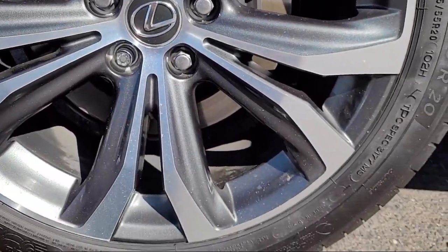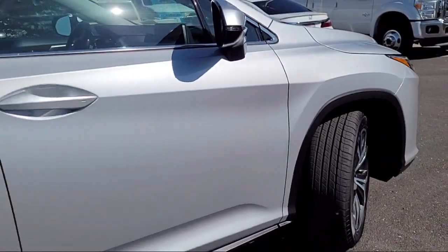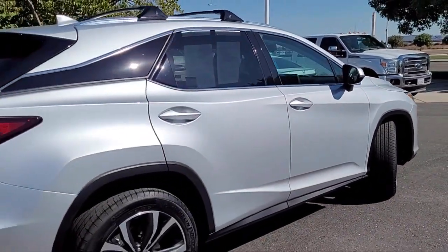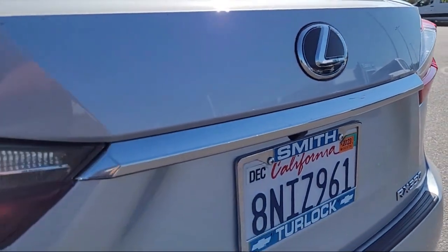It also features homelink, leather steering wheel with auto tilt-away, Lexus N-Form Destination Assist, premium package with all the right options, and has less than 50,000 miles on the odometer.